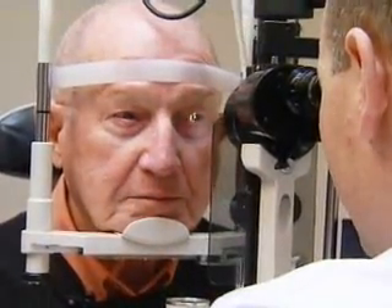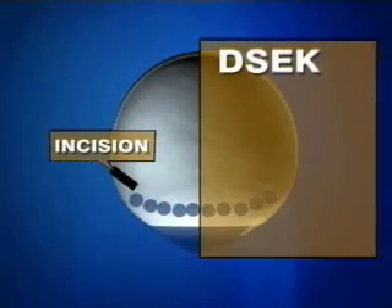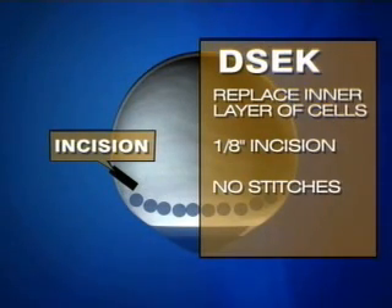In standard treatment, surgeons remove the entire diseased cornea through the middle of the eye and stitch a new one in from a donor. Now, using a technique called DSEC, they replace just the damaged inner layer of cells. The incision is small enough it usually doesn't require stitches. The donor piece of tissue holds itself inside the eye by the same forces that hold a contact lens onto the outside of the eye, but this internal contact lens of tissue never needs to be replaced.